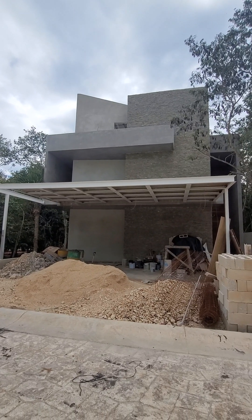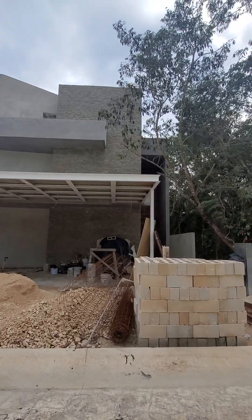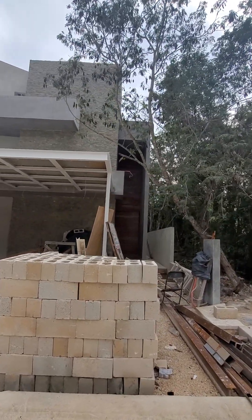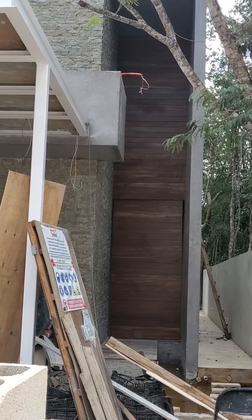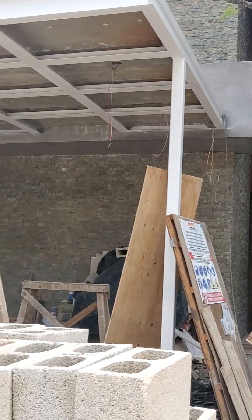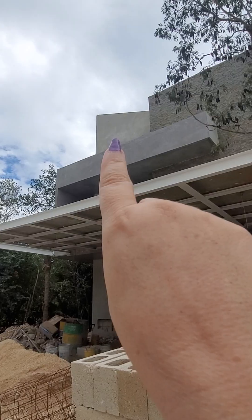Hey everyone, guess what time it is — it's time for another sneak peek! This right here is going to be the front door. It's wood all the way up from top to bottom. Up here is our new add-on, where we added on another room.